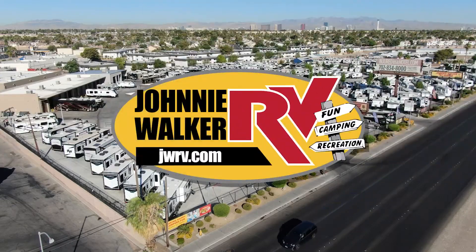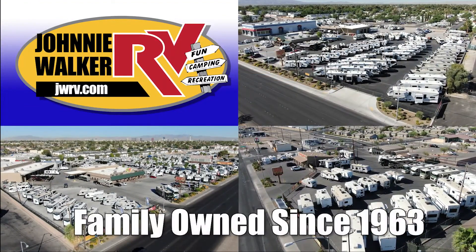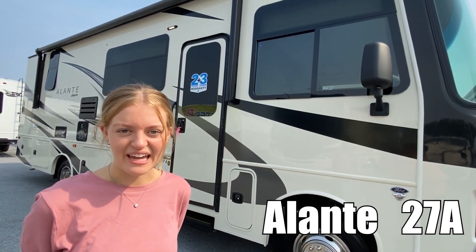Here's another great RV from Nevada's number one RV dealer, Johnny Walker RV, family owned and operated since 1963. Hi, I'm Brittany and this is the Jayco Elante 27A. Let's take a look.